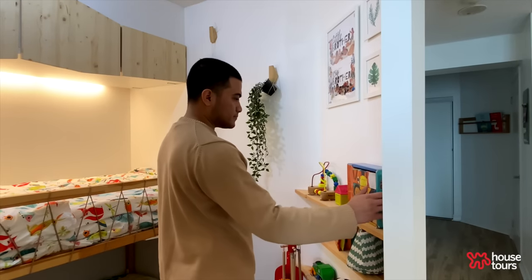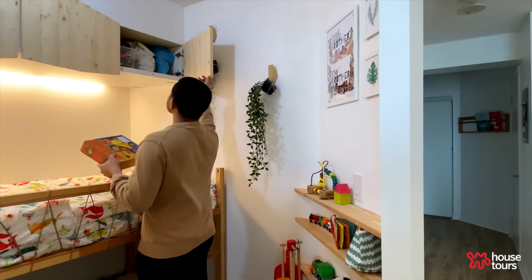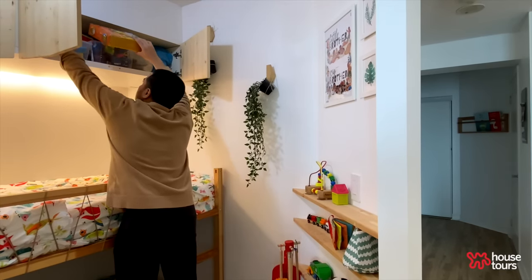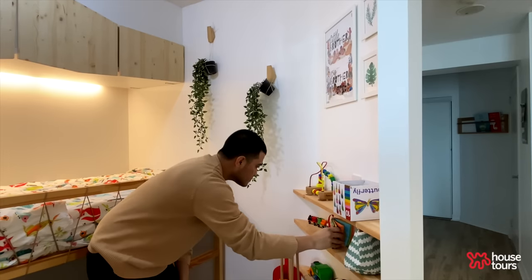We rotate the toys every two weeks. We place a few toys on the shelf and the rest are in the overhead cabinet space. Whenever we rotate them, the kids think it's a new toy — they still get the same level of excitement as if they got something brand new.